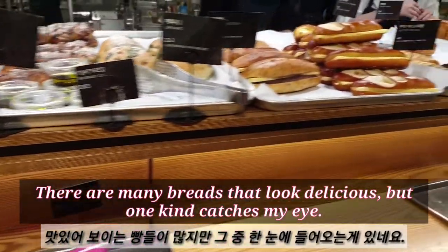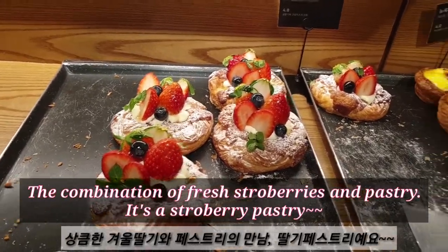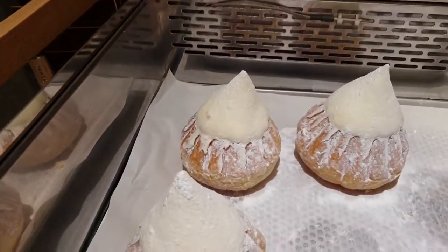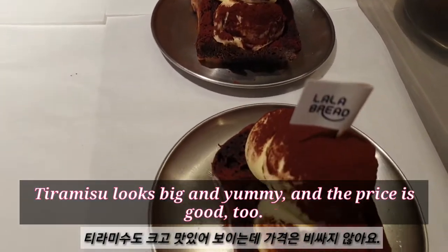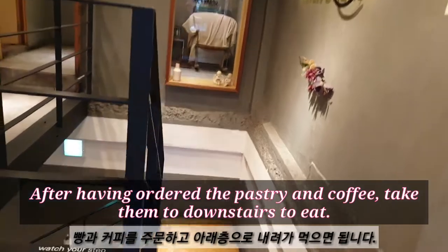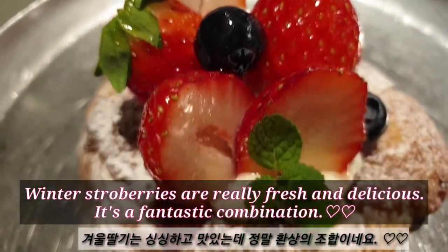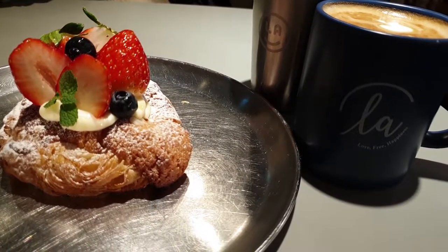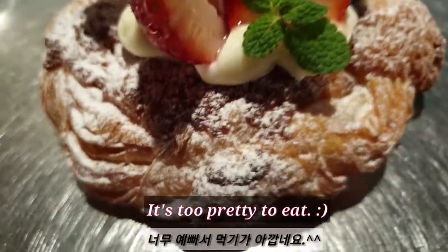There are many breads that look delicious, but one kind catches my eye. The combination of bread, strawberries and pastry — it's a strawberry pastry. The tiramisu looks big and yummy, and the price is good too. After ordering the pastry and coffee, I take them downstairs to eat. Winter's strawberries are really fresh and delicious. It's a fantastic combination. It's too pretty to eat.